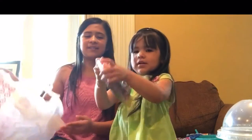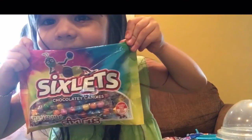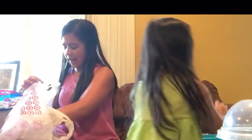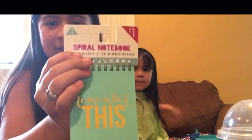This is Amalia's last thing — a course of candy, and that is just six lip-shaped candies. And the last thing that I got was a spiral notebook. It says 'remember this' in gold.